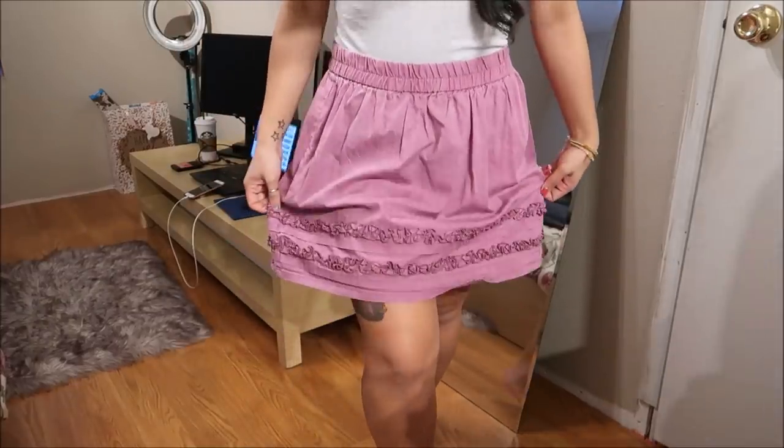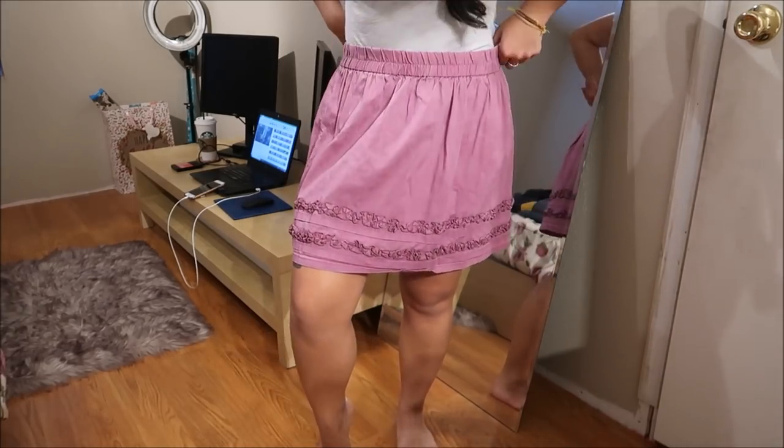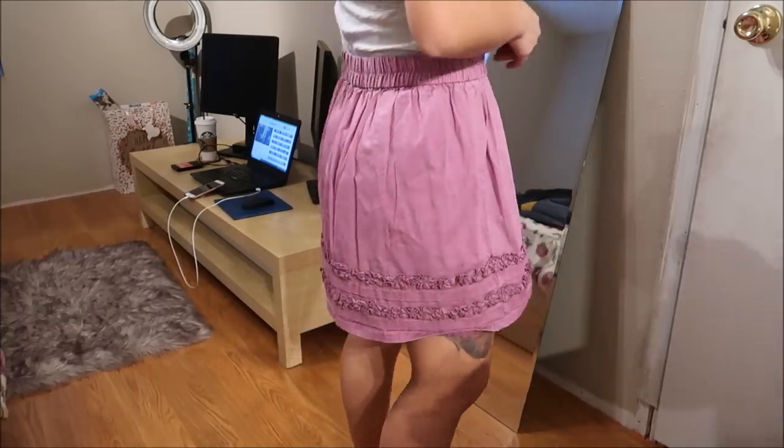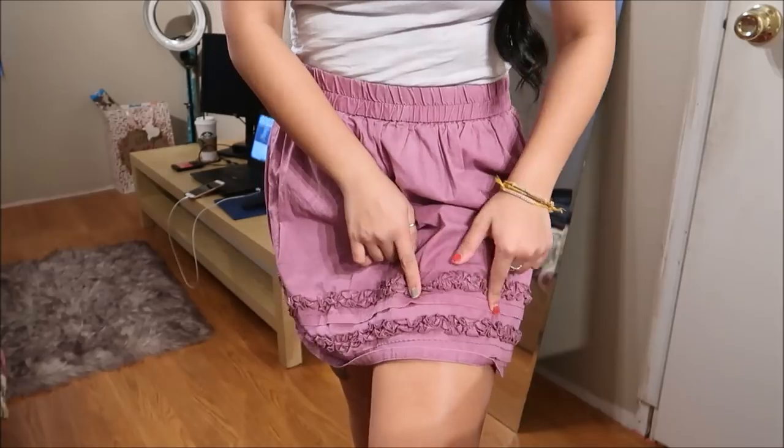This is by Old Navy in a size medium — it's a really pretty skirt. It's a little bit bigger on me, but it's almost like a cedar skirt with ruffles towards the bottom.